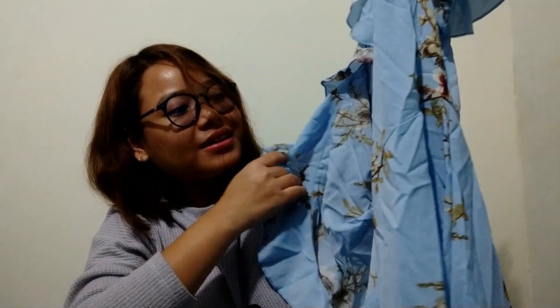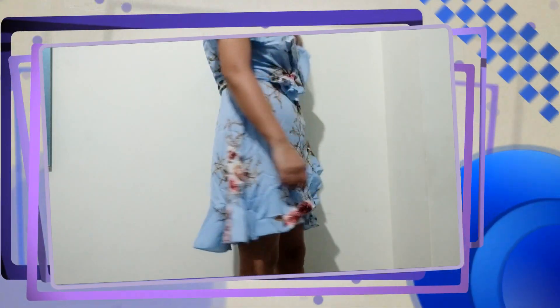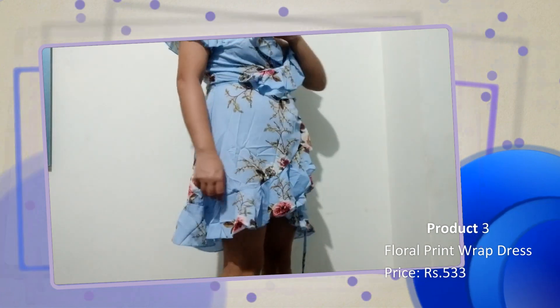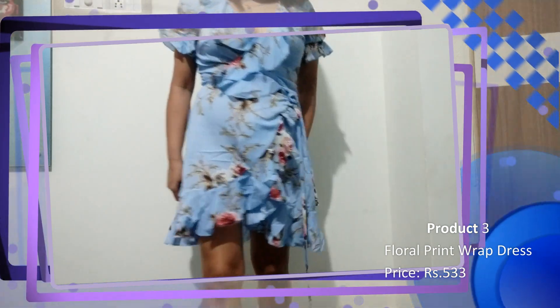This is a wrap dress with a long neck. It has a very subtle and calm color — it's really cute. But the neckline is really deep so you might have to wear a plunge bra underneath. It's in polyester fabric and very summery.